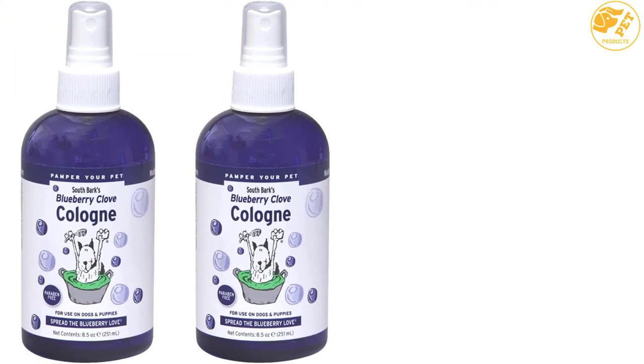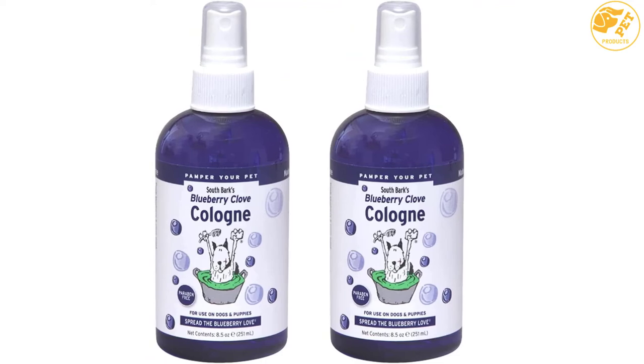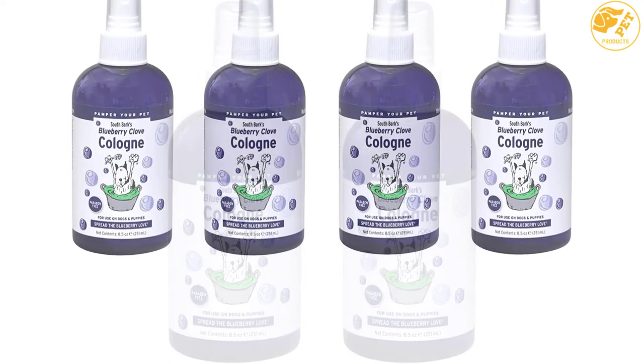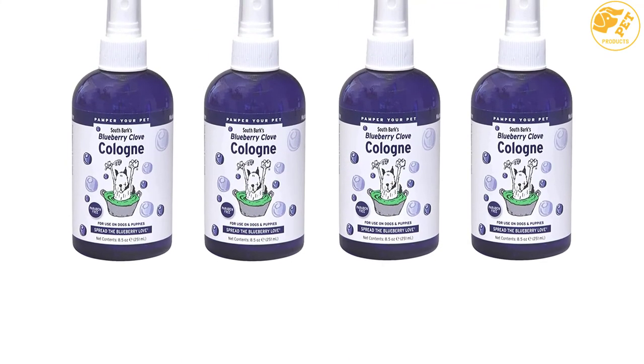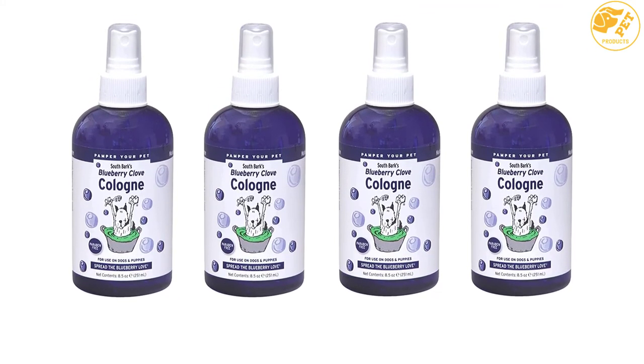It can be applied on wet hair after bathing your dog, then blow-dried in, and the scent will last for 3 to 4 weeks. It doesn't affect dogs with allergies, nor does it cause any form of irritation.